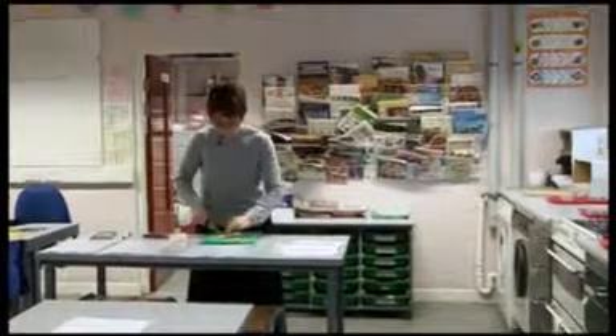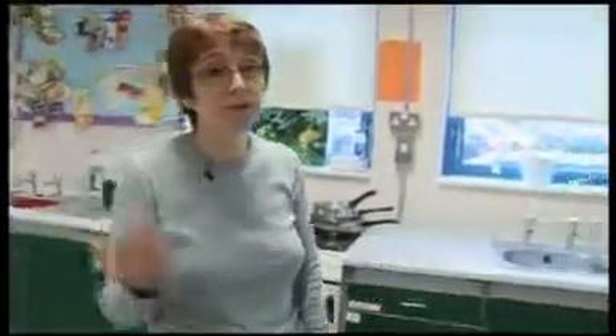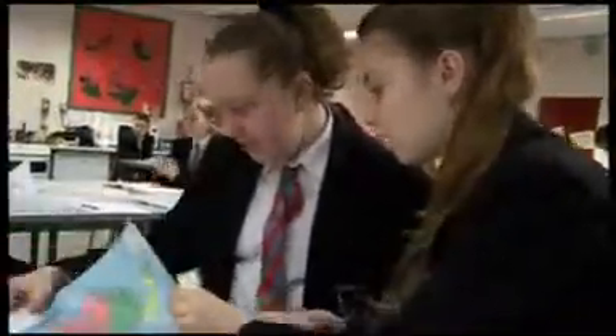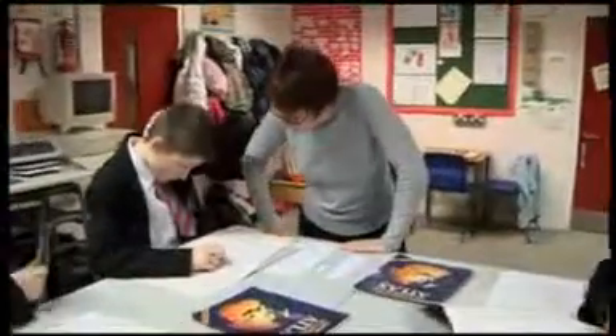The food technology component involves designing and making cakes for the cafe, using fair-traded ingredients from around the world. I'm putting out the atlases and giving them a card as they come in, which will give them a country and a product that they've got to find and plot on a world map themselves and colour it in. You need to look it up in the index at the back. So if you look up the country — I've got Ghana, you've got Egypt.